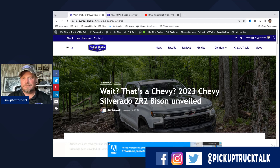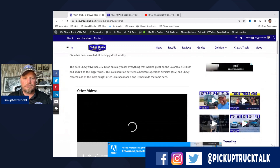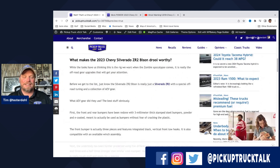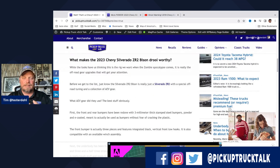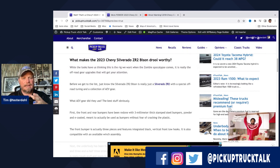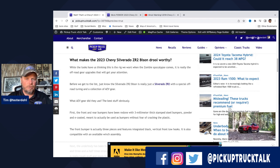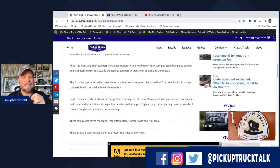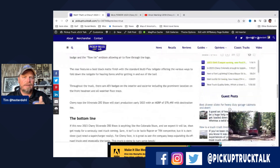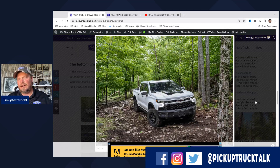We have the Silverado ZR2 Bison. Basically what they did was they worked with American Expedition Vehicles — AEV. So you take the Silverado ZR2 with the Multimatic DSSV shocks, front and rear e-lockers, the 6.2-liter V8, 10-speed transmission, and then you add new bumpers and new boron steel skid plates — there are five of them. Boron steel is actually lighter than regular cold-stamped steel and about three times stronger.